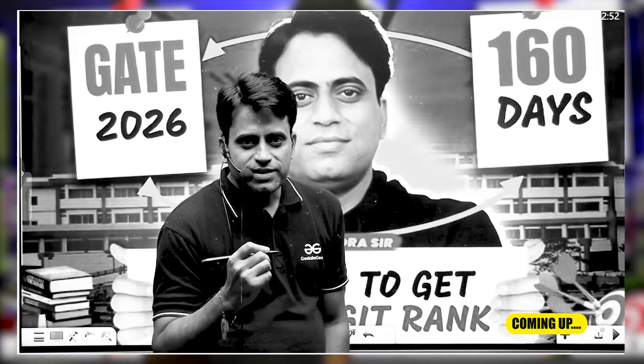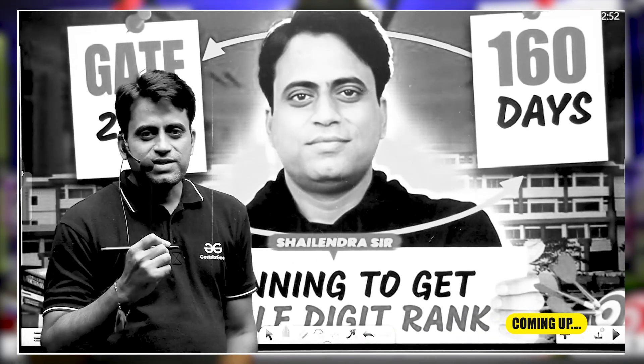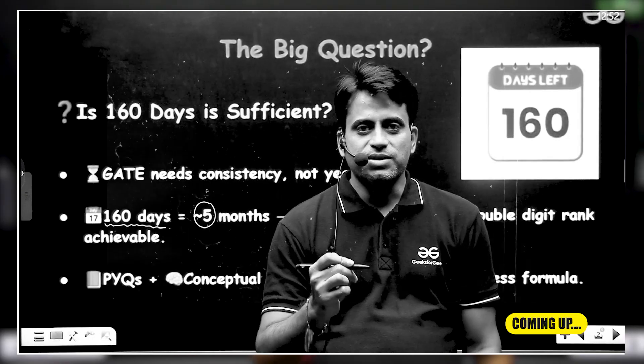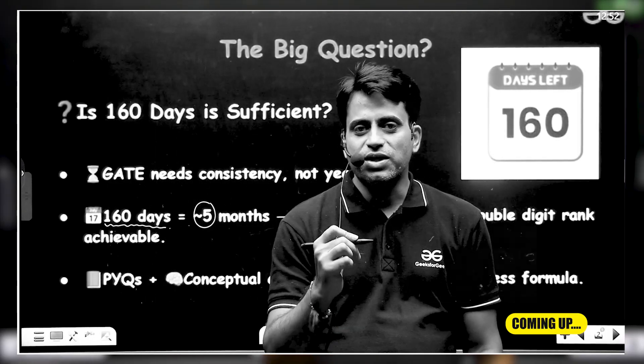How you can get double-digit rank in GATE 2026 exam — if you properly manage and utilize 5 months with consistency, definitely you can get a double-digit rank.